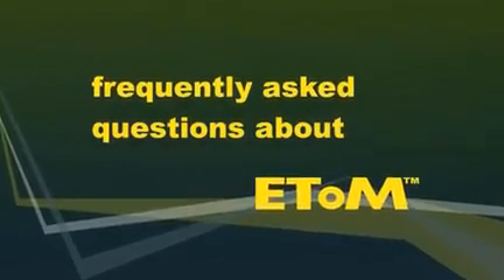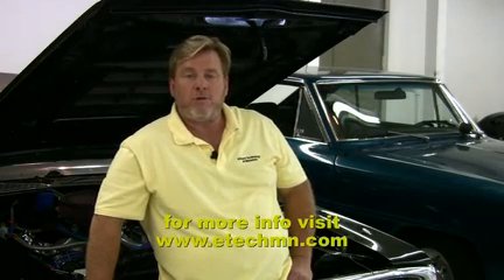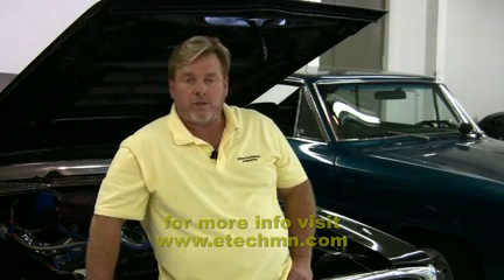So you've seen how easy it is to install the ETOM system. Let's go over some frequently asked questions. The most popular question is, how much money will I save with my ETOM unit? Well, that depends on a number of factors: the price of E85 in your area, the price of gasoline in your area, and what type of fuel economy you get with your vehicle. Our website has a calculator that will tell you how much you save and how fast you're making money at the pump.